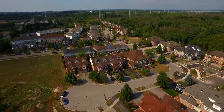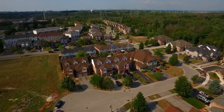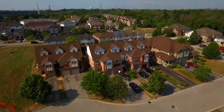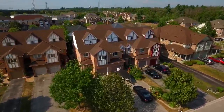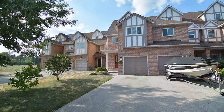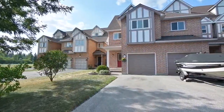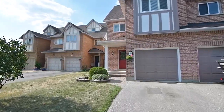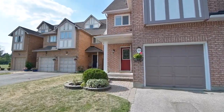Nestled within a quiet community in Northwest Pickering and just steps away from the natural splendour of Altona Forest, welcome to 344 Chickadee Court. This well-maintained semi-detached home features a single car garage, a mature shade tree in the front lawn, as well as a covered front porch framed by landscaped garden beds.